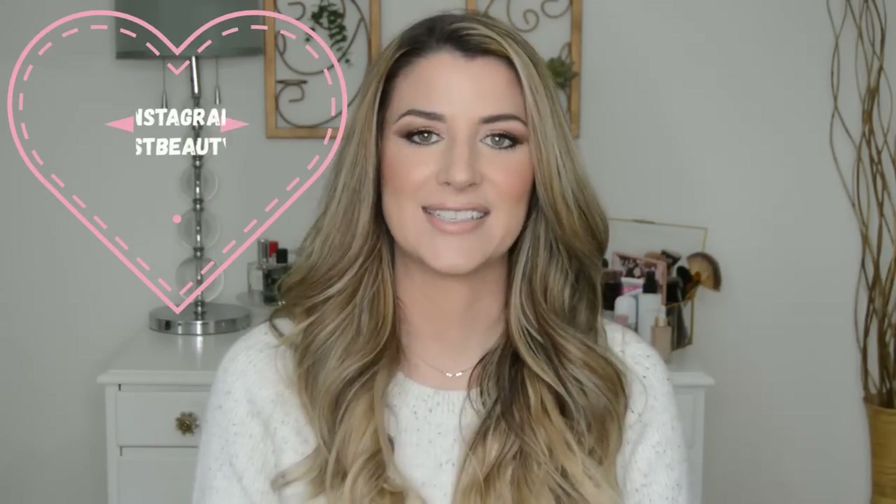Hey you guys, it's Lauren. Welcome back. So in today's video, we're going to talk about an anti-aging ingredient that has pretty much been all the rage recently. I feel like it's everywhere, but I wanted to talk about peptides and whether or not they're just a bunch of baloney, if they actually work. And then I wanted to compare two different pretty popular peptide creams. I use both of these creams over the course of two months and I wanted to share my results with you guys.